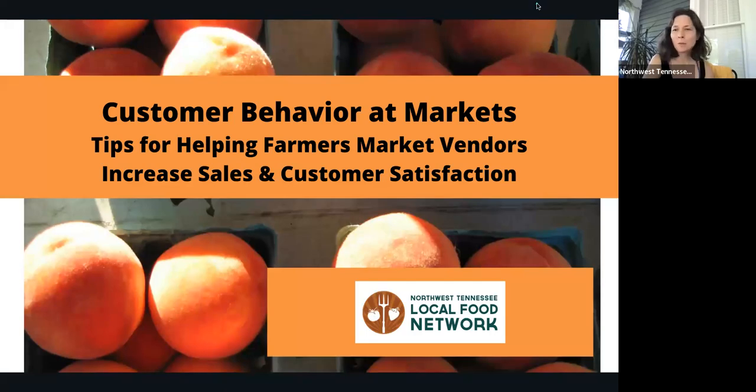Good morning. My name is Samantha Goyret and I am one of the co-managers of the Martin Farmers Market with my friend Caroline Ideas. We are serving as new co-managers this year and we have lots of information to share with you for all farmers markets in Tennessee. Today we would like to share with you some customer behaviors at markets and tips for helping farmers market vendors increase sales and customer satisfaction.